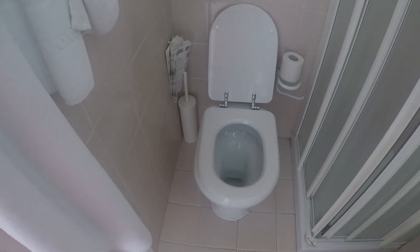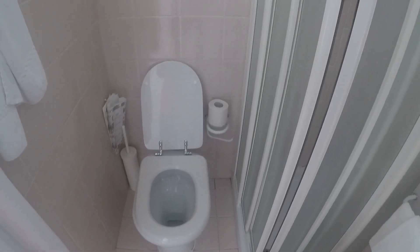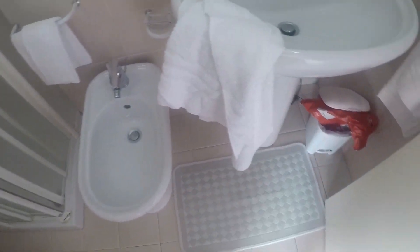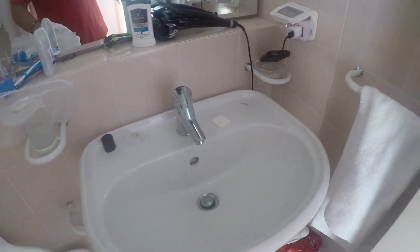You got your standard toilet, your standard bidet — whatever it's called. That's it, very simple.